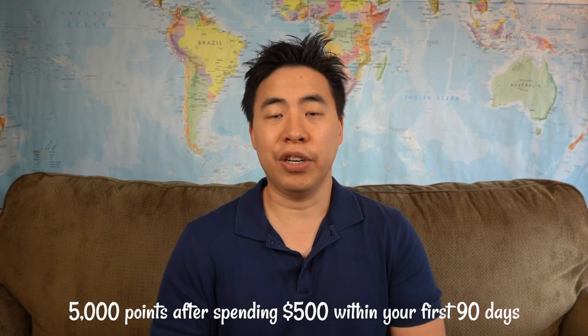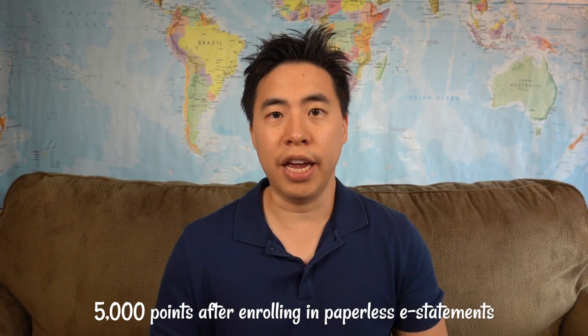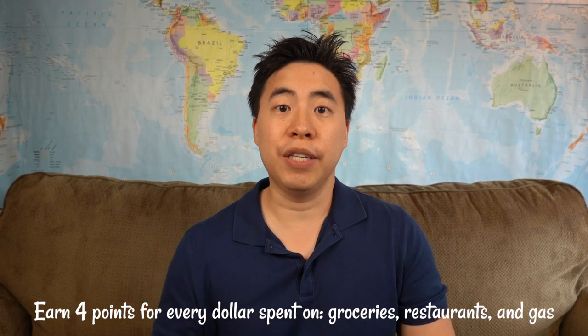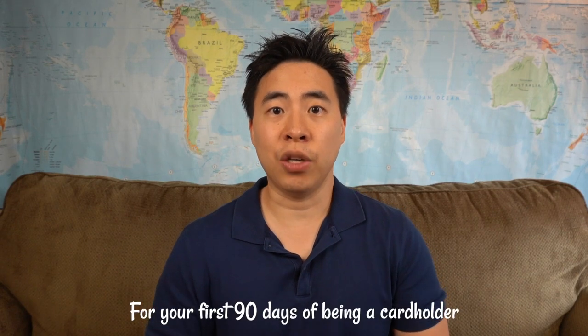This card will earn you 5,000 points after spending $500 within 90 days. You'll also earn another 5,000 points after enrolling in paperless e-statements, and you'll earn 4 points for every dollar spent on groceries, restaurants, and gasoline for the first 90 days of having this card.